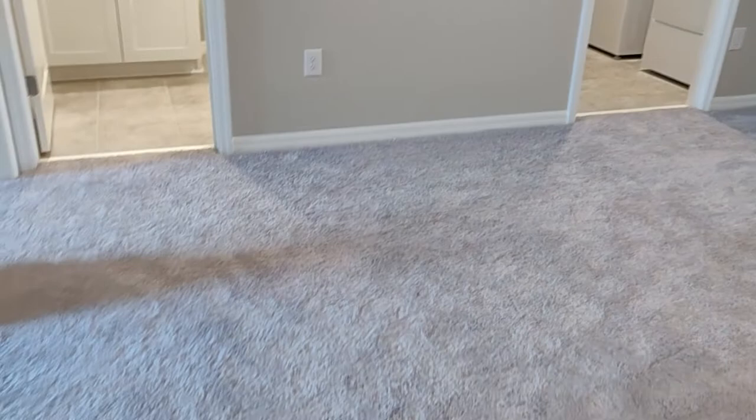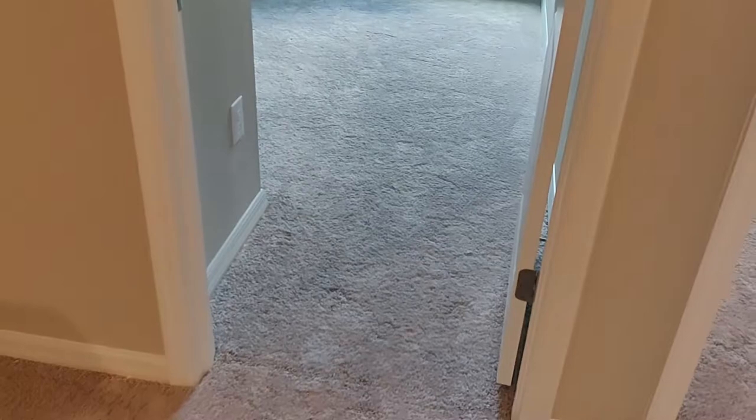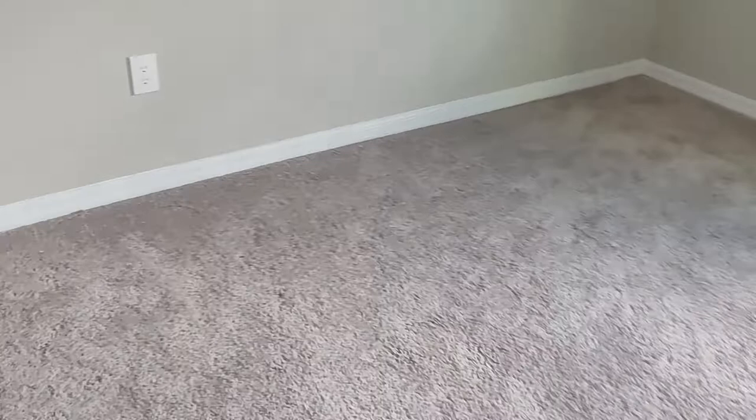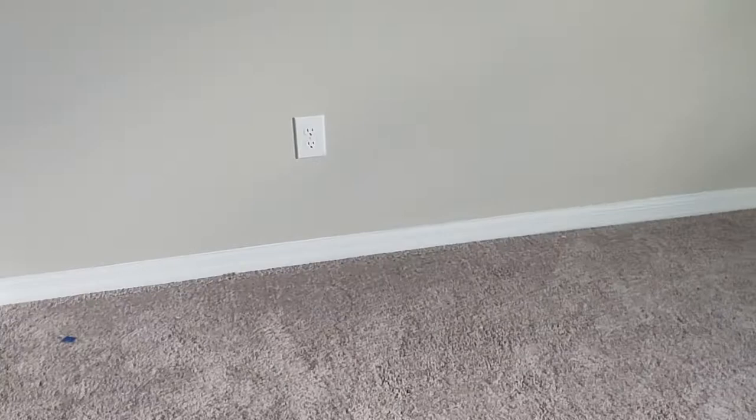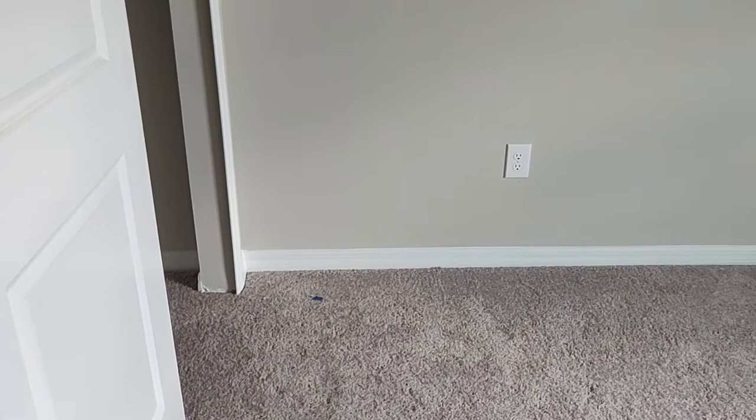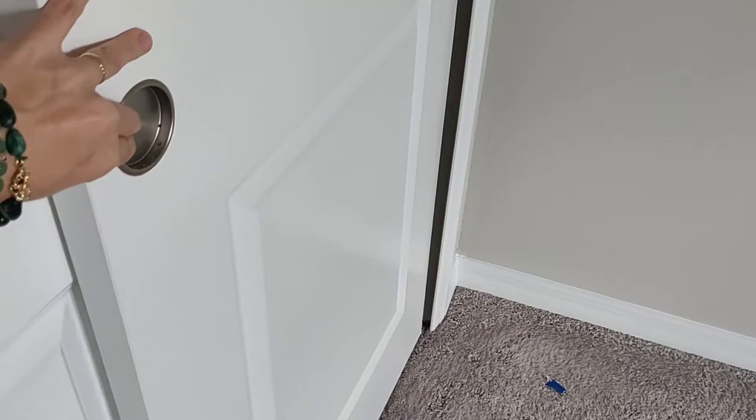We have a bedroom here, and you have sliding doors for the closet instead of doors that open outward — so it saves you a lot of space. For example, if this is a kid's room, you can put a desk near the outlet and it won't conflict with the door, because you just slide the closet door closed.